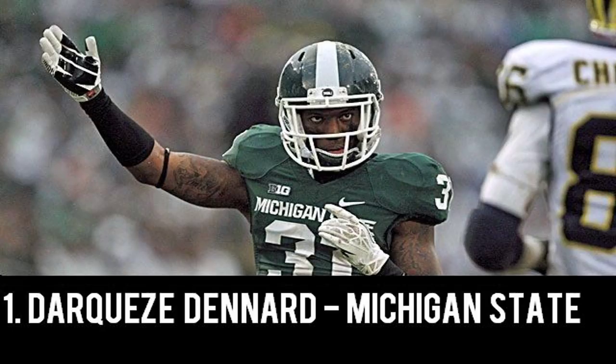Denard possesses outstanding route recognition, reads the quarterback's eyes, and reacts quickly. He's great at jamming receivers at the line, and you rarely see teams throw his way, which is a testimony to his skill level. He's a little slow at getting off blocks, and his man coverage technique needs a little improvement. He could benefit from a good 40 time at the combine, as some question his straight line speed. For Darquez Denard, I have him projected mid-first round in this 2014 NFL Draft.